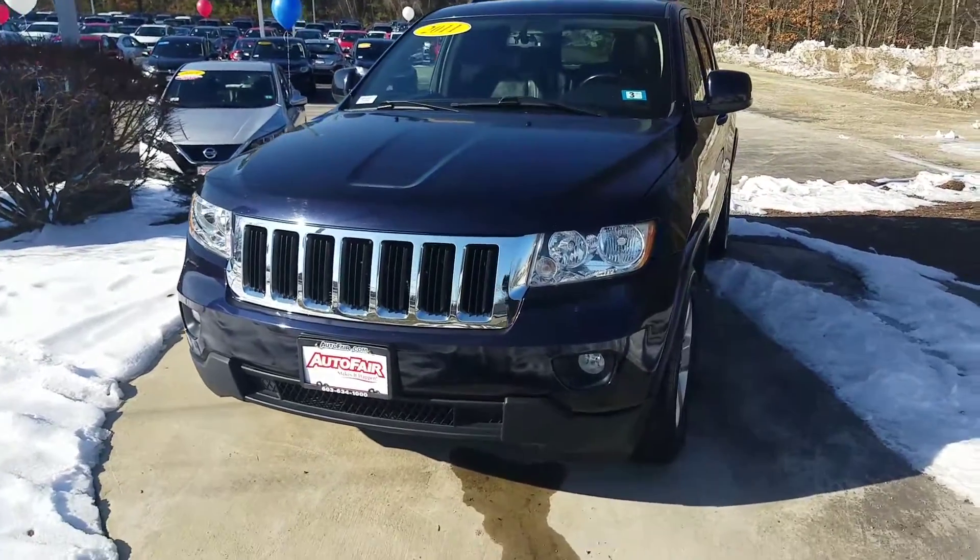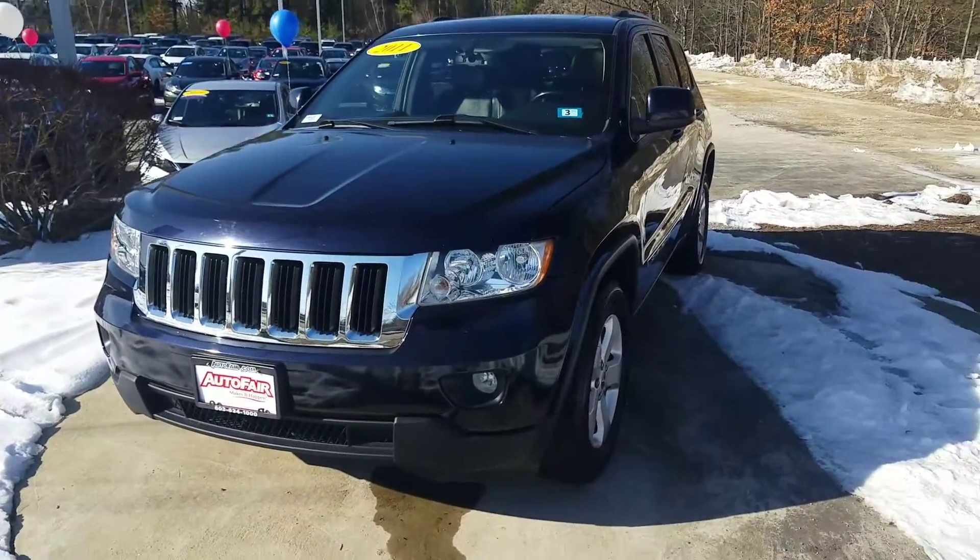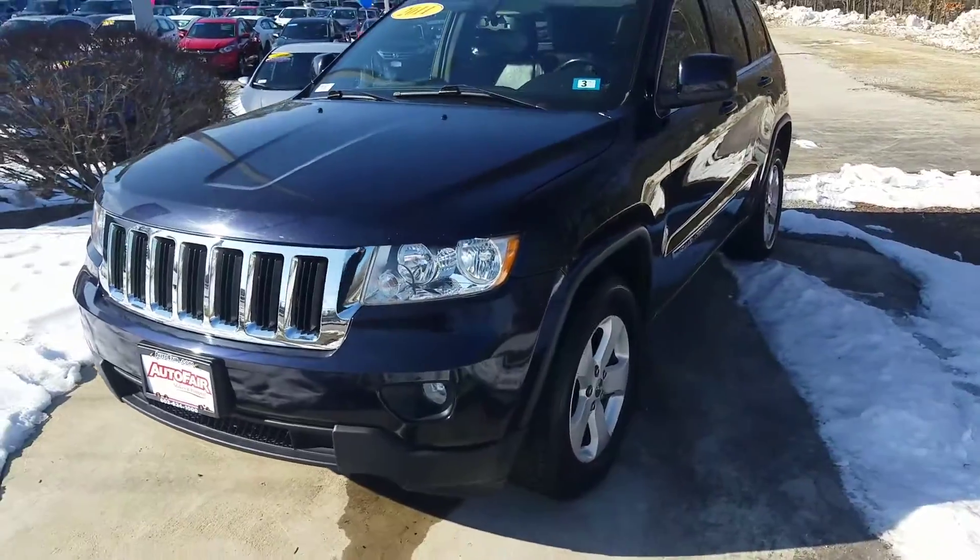Hello, this is JD from AutoFail Honda in Manchester, New Hampshire. The date is February 22nd, just about 9:30 or so.